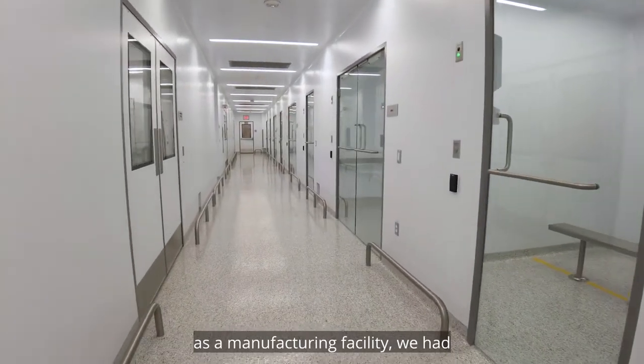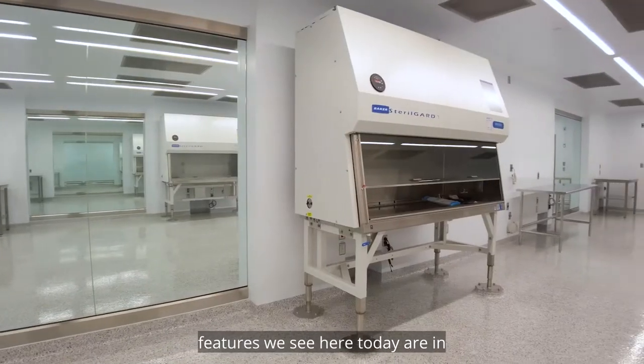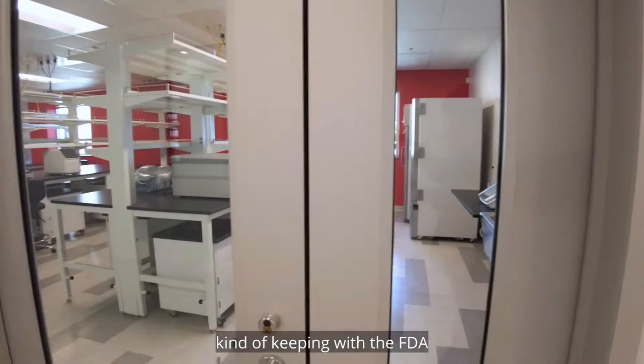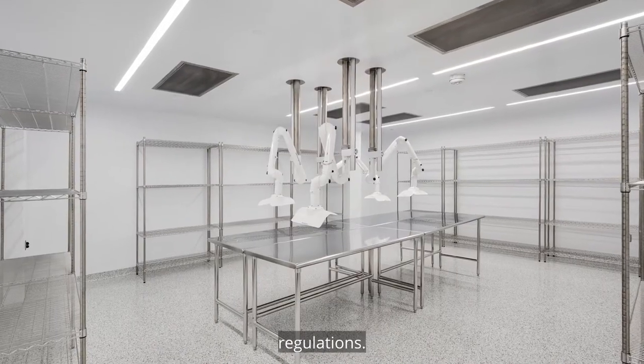To deliver and translate therapies as a manufacturing facility, we had to make sure that all of the features we see here today are in keeping with FDA regulations, European FDA regulations, and Japan FDA regulations.